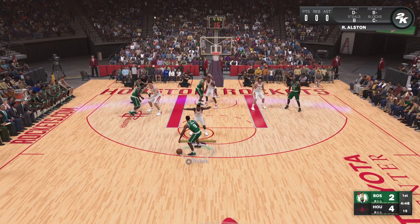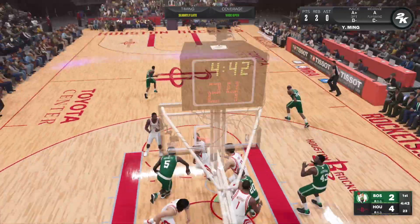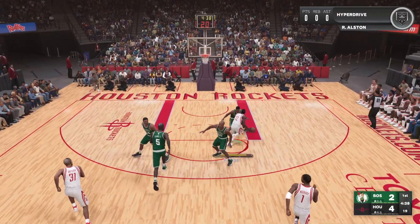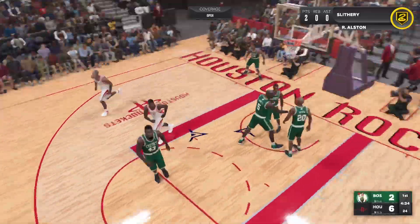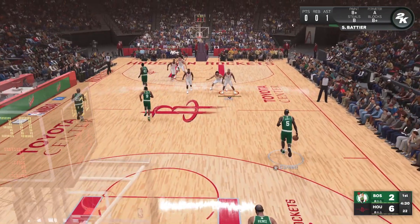Outside Rondo, here's Pierce — and that one's off, he misses his first shot of the game. Here's Alston — oh, and makes it with the kiss. Pounding it inside early and often, setting a physical tone.